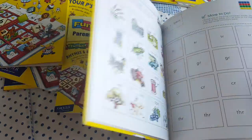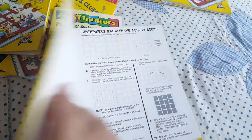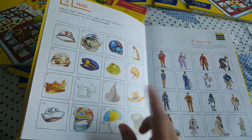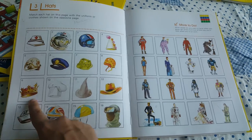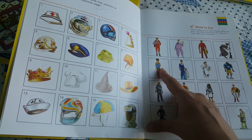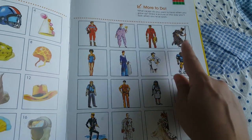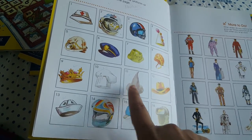Now let me show you Rhymes and Reasons. It covers big and little, counting up to ten — you count and find the same picture with the same number. There's also a really interesting activity: 'What will an astronaut wear? What about the Queen?' So you find the Queen's crown here. 'What will she wear if she's in the swimming pool?' You need to find her swimming hat. 'Where is the witch hat?' — and you identify it from the options shown.